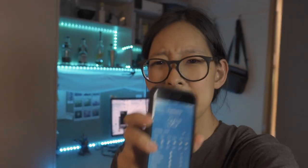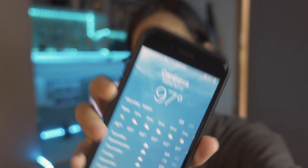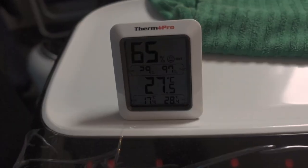It is a whopping 36 degrees Celsius outside — that's 97 Fahrenheit. As you can see, my room is 27.5 degrees Celsius. It's not extremely cool but it's not unbearably hot either. Today I just want to quickly share how I stay cool in an Australian summer without an AC.